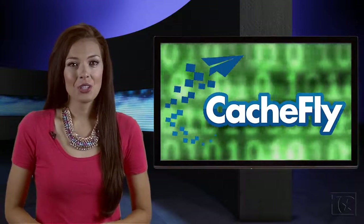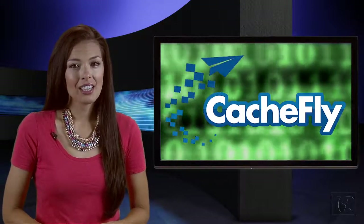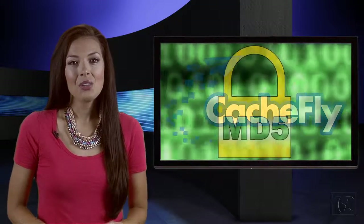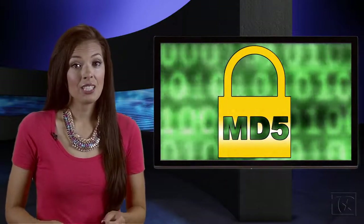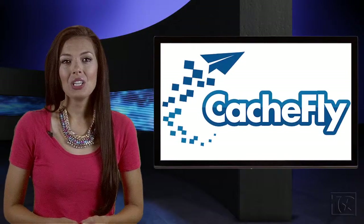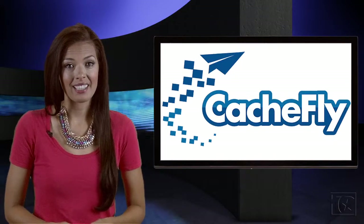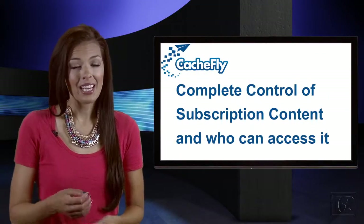CashFly offers extra security in the form of their ProtexServe system. You can create links that are only valid for a certain length of time, or only accessible to a specific IP address. Those variables are then secured with an MD5 hash, which combines the option with a shared secret. CashFly's ProtexServe also allows you to redirect authentication failures to a URL, so that you can handle unauthorized requests gracefully. Only those to whom you grant access will be able to reach protected assets and web objects. The ProtexServe platform gives you complete control over subscription content and who can access it.